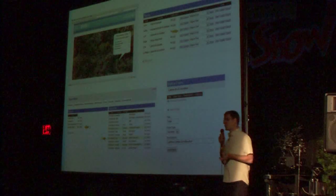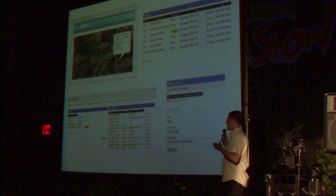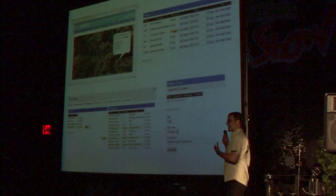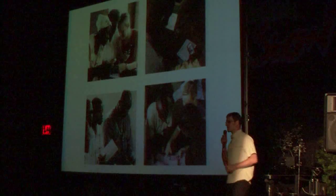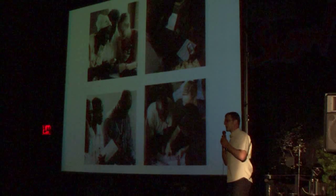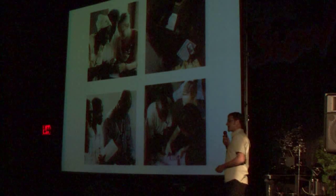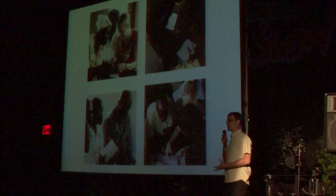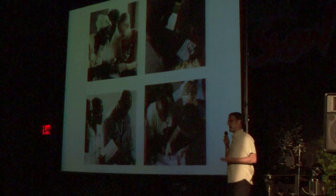At UNICEF, the UNICEF innovations unit, we built a system called RapidSMS that offered Twitter-like messaging from one user to another, data collection, and flexible form generation. This past year, UNICEF and SIPA went out and tried this RapidSMS application to augment development projects in Ethiopia and Malawi.